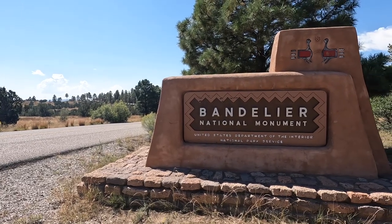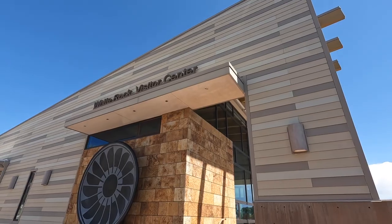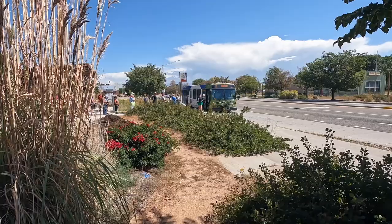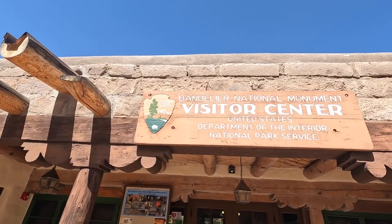Bandelier National Monument is located in northern New Mexico. There are two visitor centers in Bandelier: one in White Rock, where you can park and take a shuttle into Frijole Canyon. The shuttle is required after 9 a.m. most days due to limited parking in the canyon. The other visitor center is in Frijole Canyon itself.